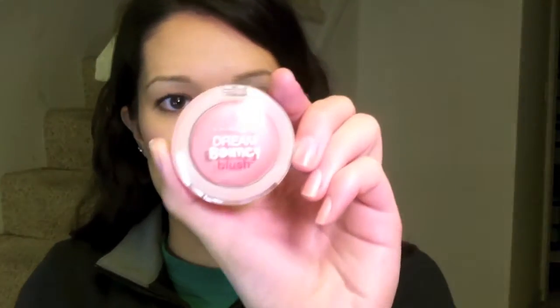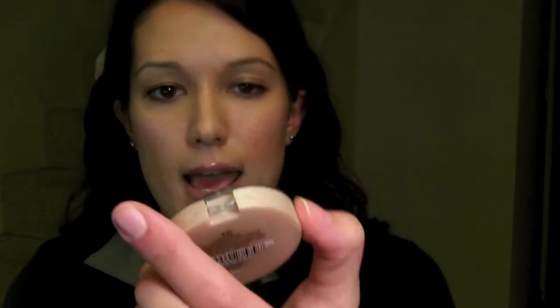Another product that I picked up were the Dream Bouncy Blushes by Maybelline. I initially first just bought the Rose Petal 15, and it didn't show up on me at all — it's just too light for me. They're very Play-Doh-y type of texture; you push down and it leaves an indent. There's no color payoff pretty much at all for this one. I would say you could use it as a highlight.